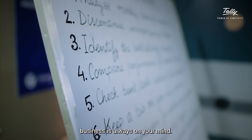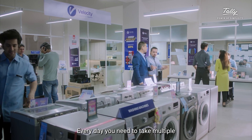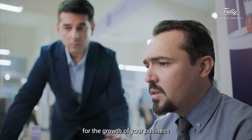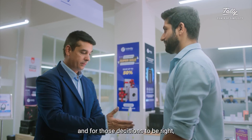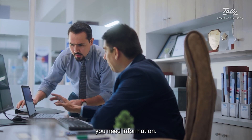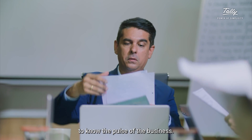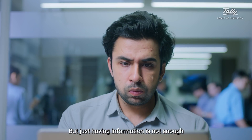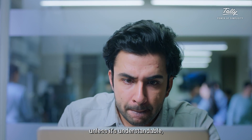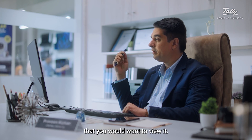As a business owner, business is always on your mind. Every day you need to take multiple important decisions for the growth of your business, and for those decisions to be right, you need information — a lot of information — to know the pulse of the business. But just having information is not enough unless it's understandable, easily accessible, and presented in a manner that you would want to view it.